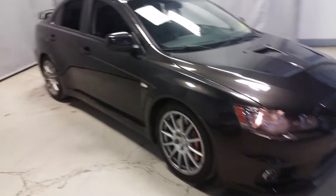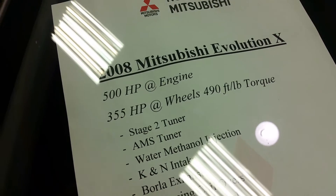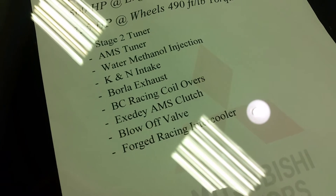Just want to show you the other side, show you the body is in great condition all around, again really low kilometers for the year. Here's some specs on it: 500 horsepower at the engine, 355 at the wheels, 9 to 54 foot-pounds of torque, and then all these extra add-ons.